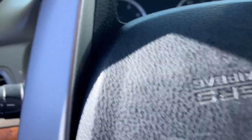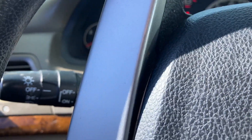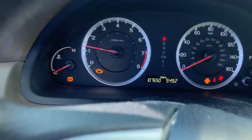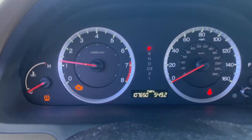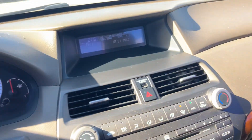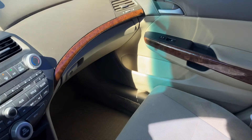Go ahead and start it up real quick. Starts right on up. Only 107,000 miles on it. This one still has to go through our service, but it is an awesome car. It's due to last a very long time.